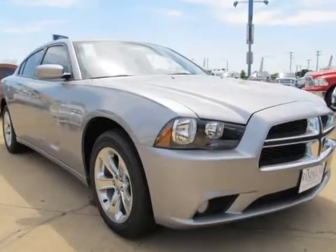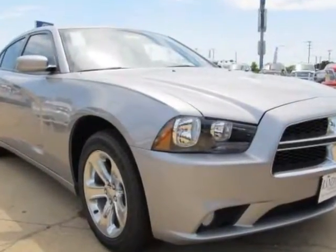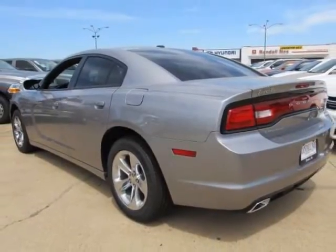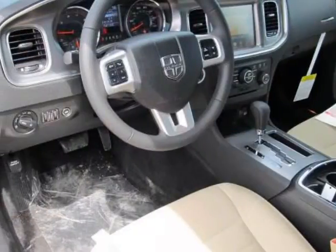We think you will love this new 2011 Dodge Charger 4-door sedan rear-wheel drive. It comes fully equipped with ABS, 4-wheel, air conditioning, alloy wheels, and many other features.